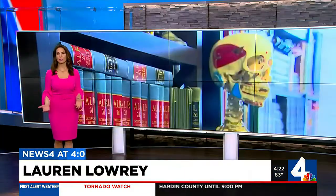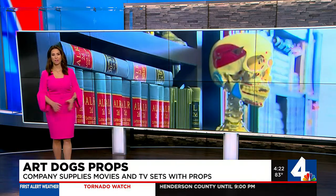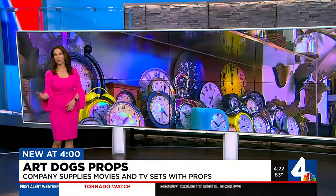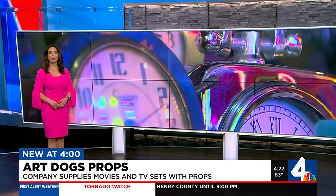New at 4 o'clock — no one's ever really counted, but the estimates say more than half a million props can be found inside a Nashville warehouse. But the only way you'll ever see them is in film productions or music videos. News 4's Terry Bolger shows us tonight.